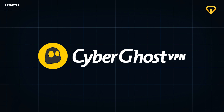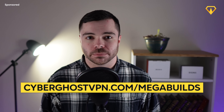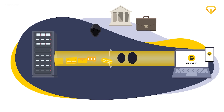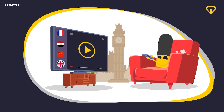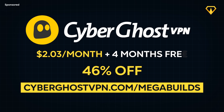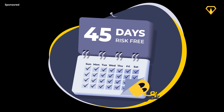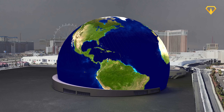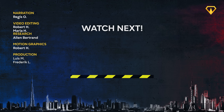If you want to try our sponsor CyberGhost VPN, make sure to use our link in the description. This application will protect your data while you browse and give you full access to all blocked content on the internet. It's a great VPN at just $2.03 a month with a 45-day money-back guarantee, so it's totally risk-free. Thanks a lot for watching, and we'll see you in the next video.